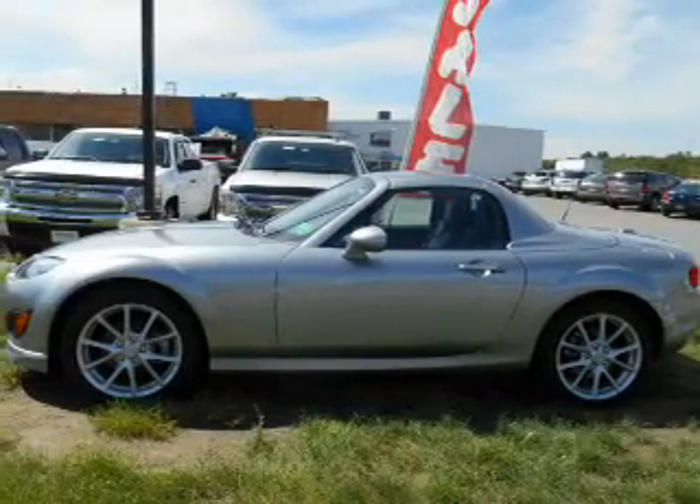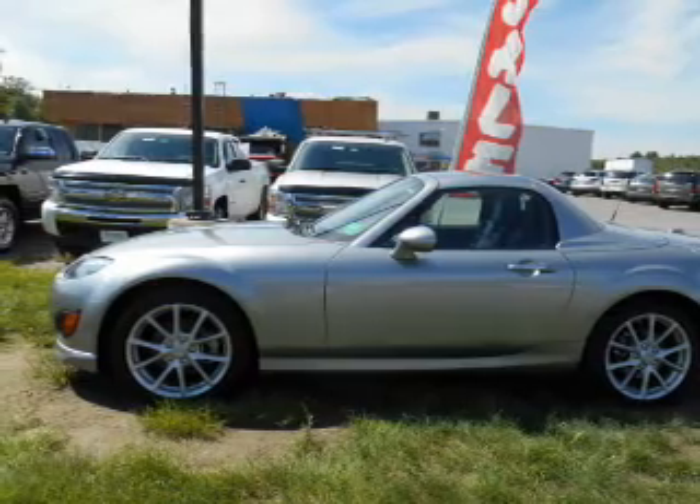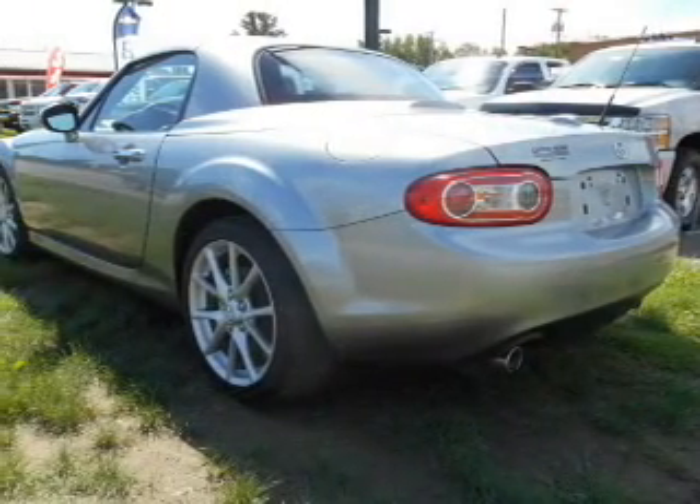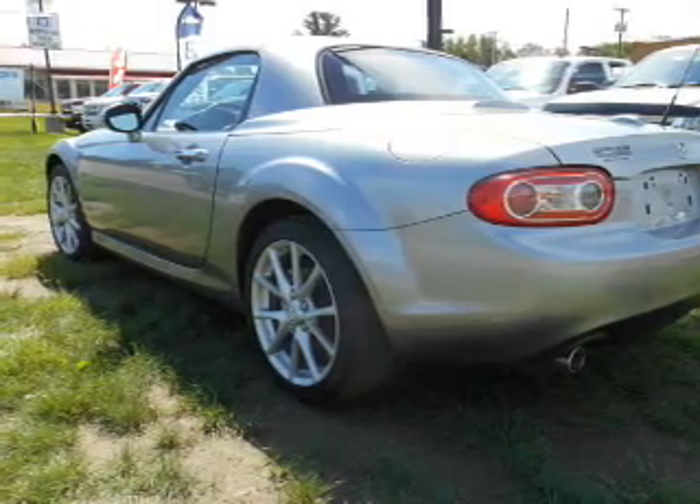Premium wheels lend a distinctive appearance. Savor your listening experience with the premium sound system. The anti-lock braking system will help deliver you safely to your destination. Heated seats offer comfort in cold weather.